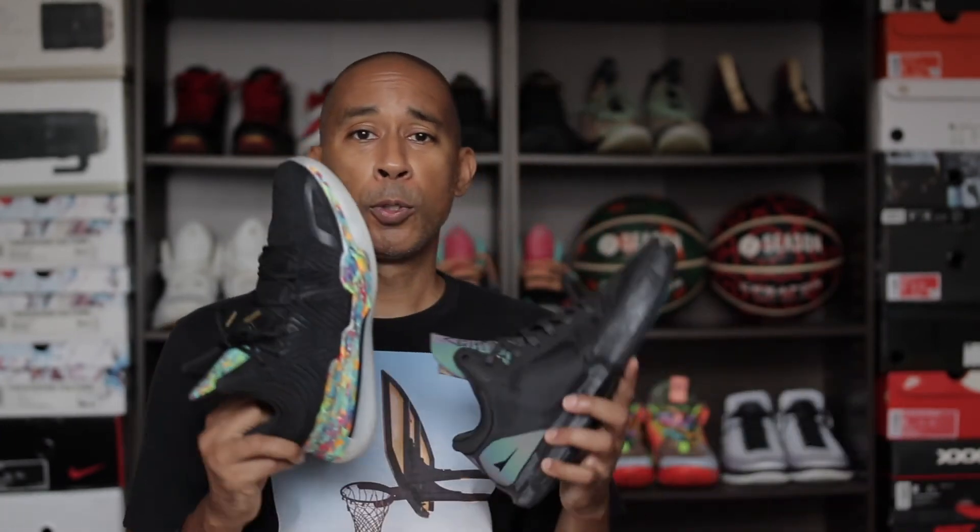Beyond features and materials, there's something to be said about what a shoe is attached to — the memories. My shooting record of 25 or 26 consecutive shots was in the Rare Metal, and there were endless fun nights playing with friends in it. The Kyle is my current go-to shoe, so I'm making memories with it now. Sometimes you want to keep your shoes because of the great memories attached to them.